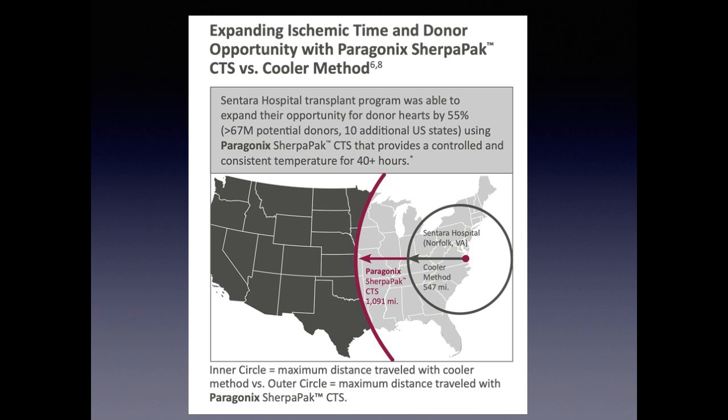Most excitingly, once we adopted the Sherpa pack and were happy with the results, we asked whether we could travel further for donor hearts. With our traditional cold preservation method, the furthest we went was 547 miles. We then received a call about a donor organ over 1,000 miles away with no recipients identified in their area. We were able to use the Sherpa pack to transport it, assured the heart would stay in the ideal temperature range throughout — which it did — and had a successful transplant. Our program is now looking to expand our maximum travel distance based on this data.